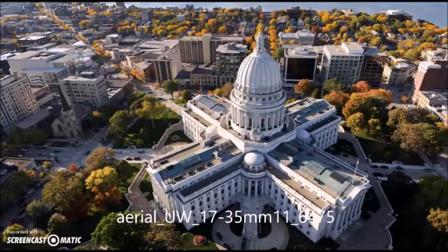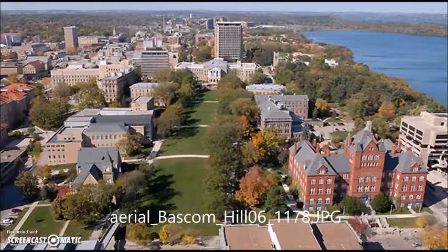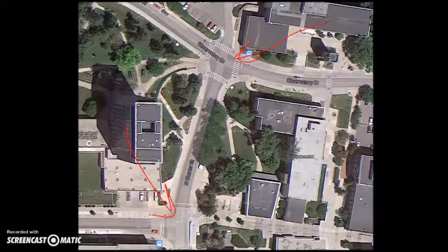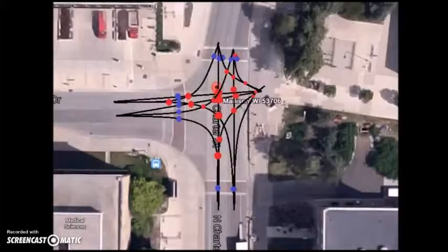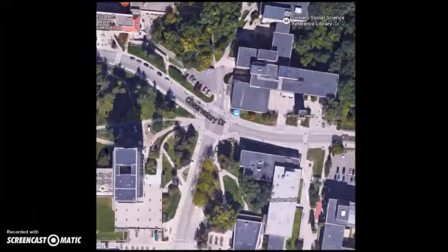Pedestrians, bicycles, and various types of other vehicles share Madison streets, which can pose problems in the more population-dense areas. During passing periods between classes, intersections of Charter and Linden and Charter and Observatory become overly congested with students trying to get from class to class. This creates many different conflict points between pedestrians and vehicles. Our project is going to focus on proposing potential solutions to the problems with these intersections.